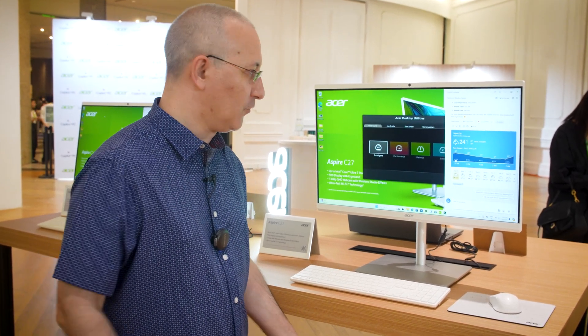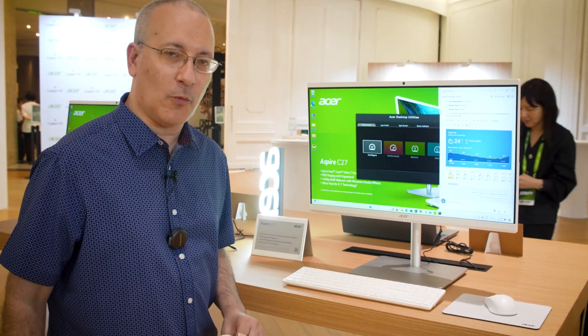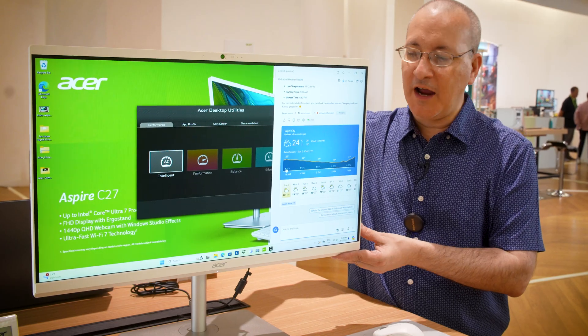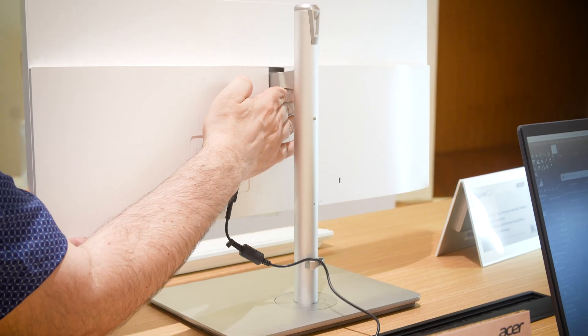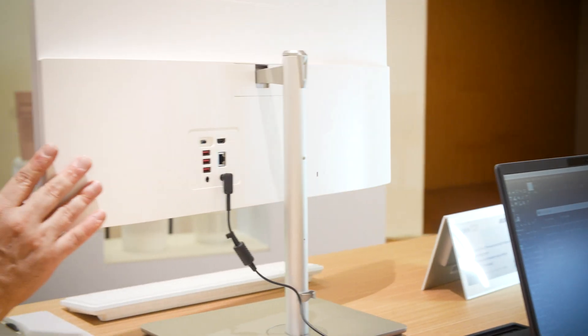We don't typically see that on desktop keyboards — we see them on a lot of laptops these days. But this AIO has a few other cool things going for it. For one thing, this AIO is surprisingly adjustable. It has height adjustment on its pillar-style stand on the back, and it also swivels.